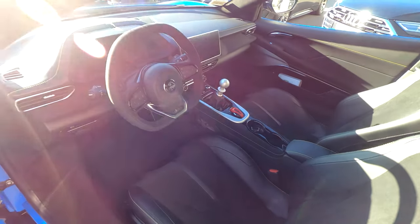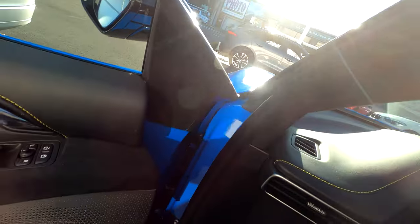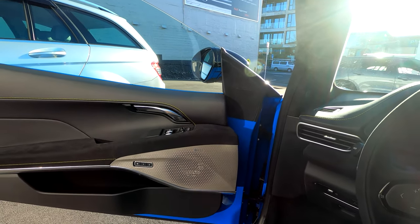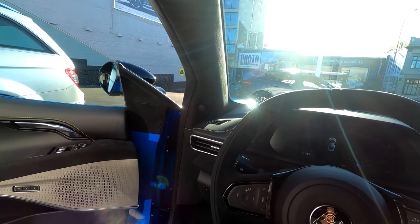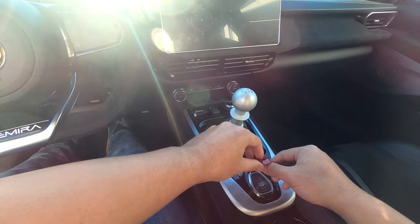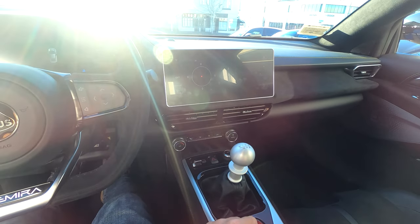Getting in and out is just so much easier — step in and you're in the car. It's even got memory seats. This is the launch edition, so it's got 12-way adjustable electric seats. And then there's this really awesome jet fighter-style start-stop button for the engine. It's pretty cool.